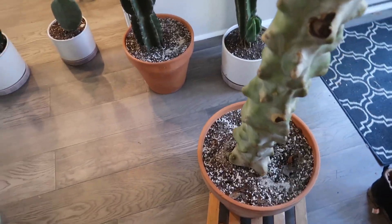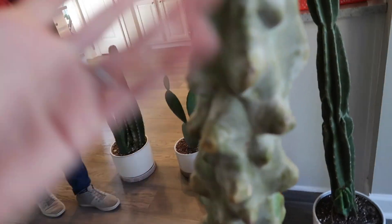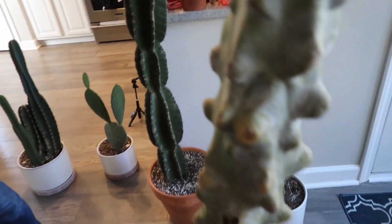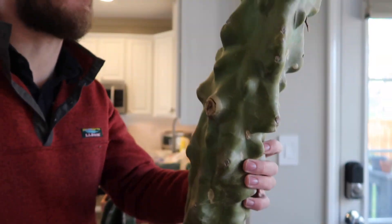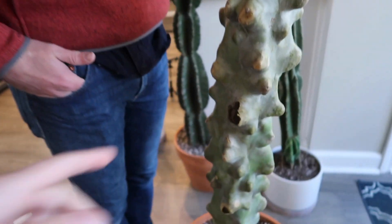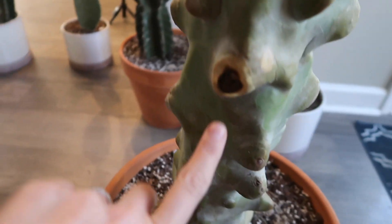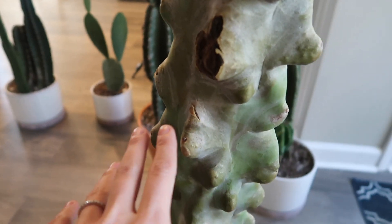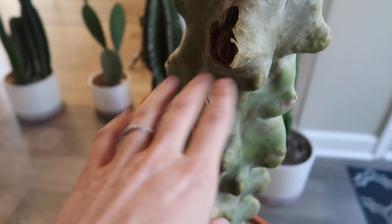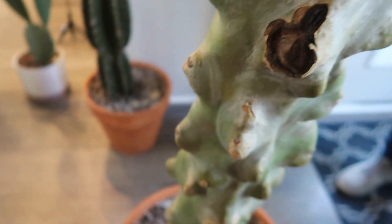Alright cacti, welcome back. This is the cactus we bought about one year ago - most of these are. This guy has been funny. At first we thought it really doesn't look good, is it doing okay? And it really hasn't changed much. Last year there was a brown part on here, just like this one, and we tried cutting it off. I had messaged the cactus person we bought it from, and he said you can try cutting it off, see what happens. So we cut it off, it got even worse.